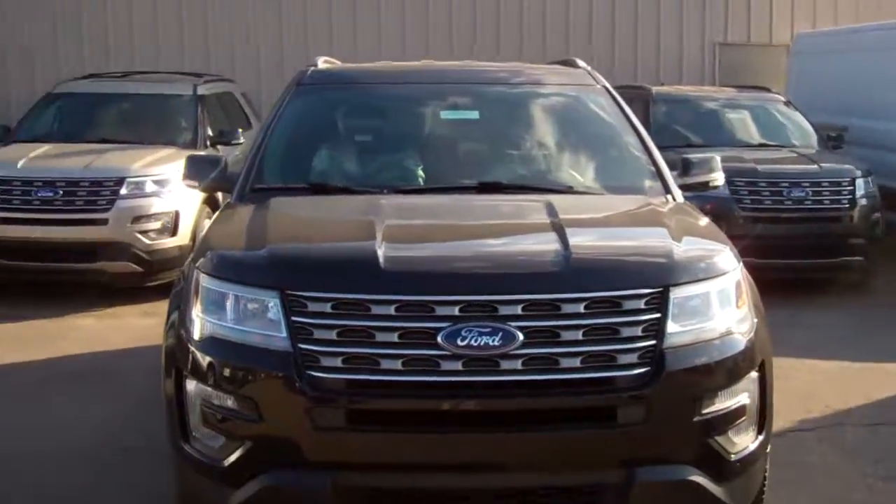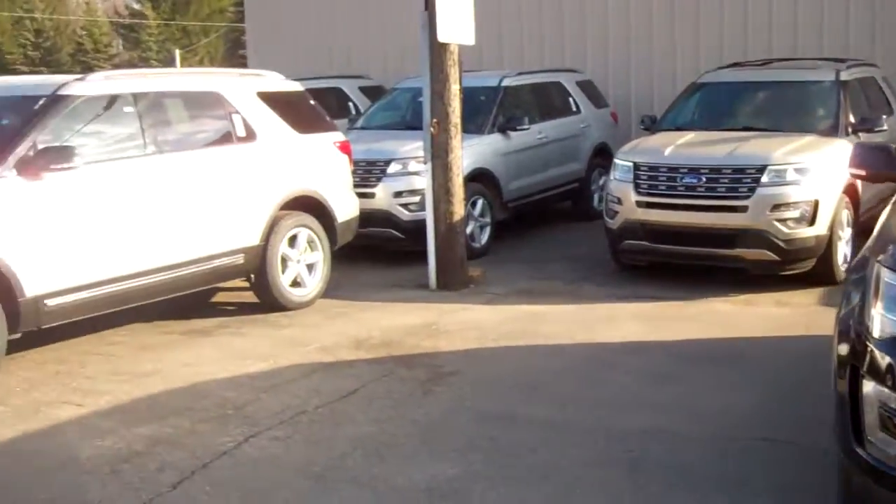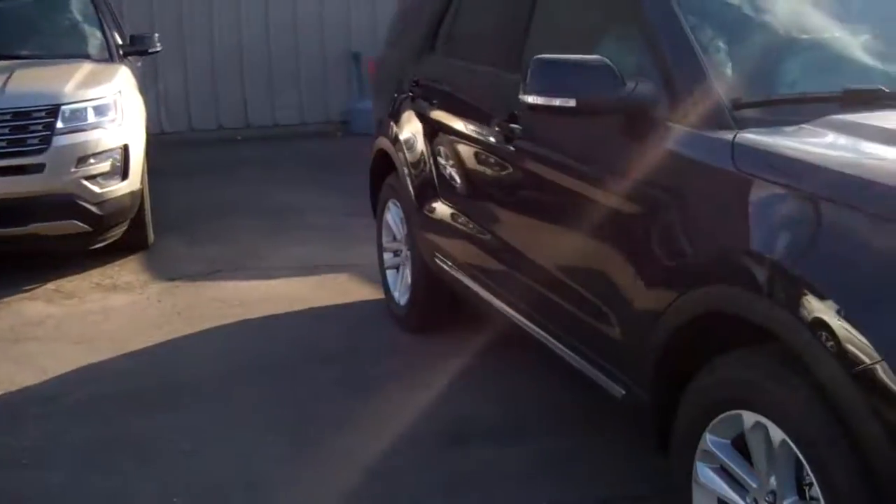Hey, good morning Mark. Justin over at Skelnick Ford. I just wanted to shoot you this quick video — it looks like you're interested in one of our Explorers, so let me show you one here really quick.